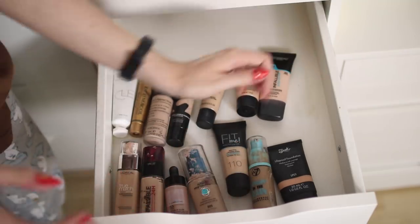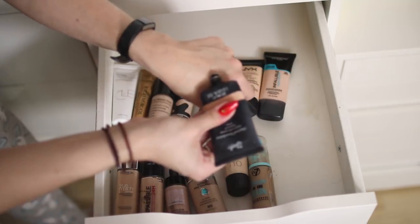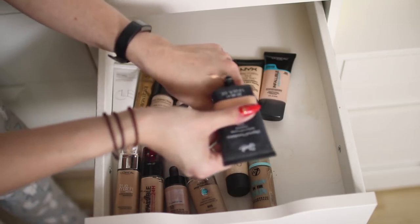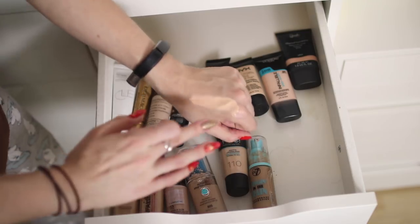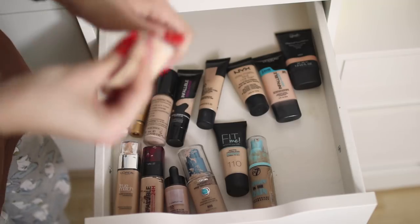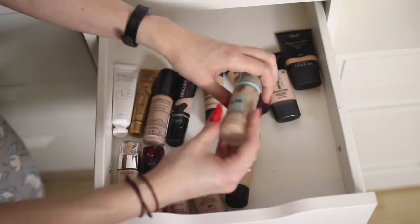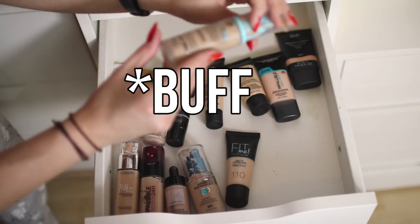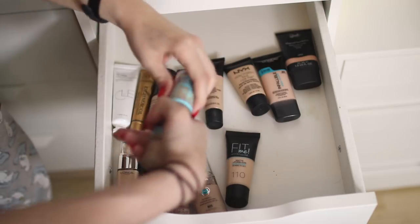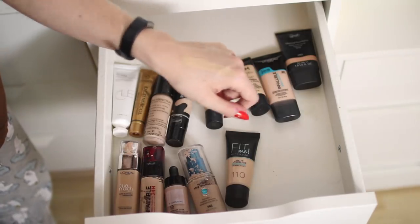The Sleek Life Proof Foundation in 01 — I swear I've used this once but it's somehow so empty. It's quite peachy. And finally along the front we've got the W7 Singing in the Rain Foundation in Ivory — I think this is my perfect shade for summer when I've got a bit of tan. But it does not smell right, so I'm going to throw that in the bin and buy a new one — it's a really nice foundation and I think it's only like five pounds, but it does not smell like it's in date.